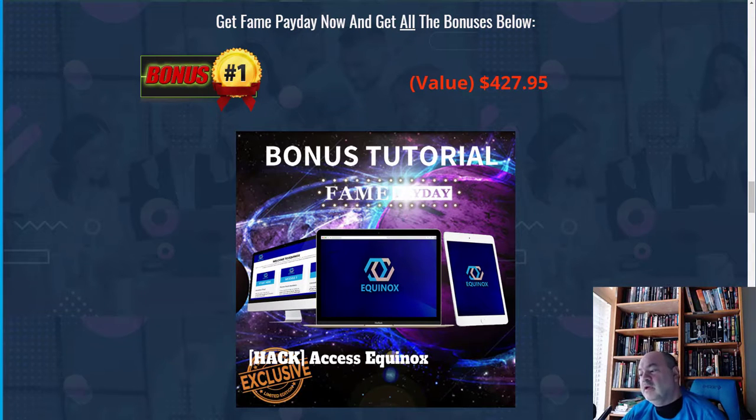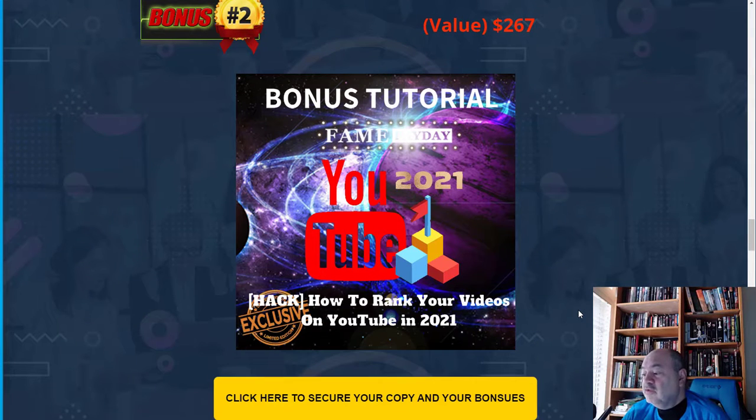The first bonus I have for you is an Equinox software product that looks at all YouTube videos out there and finds expired domain names, telling you what's available to purchase. In a nutshell, if there's a video with expired links, it finds it for you. You can buy that expired domain name, and anyone who clicks on it in that video will be redirected to your offer.